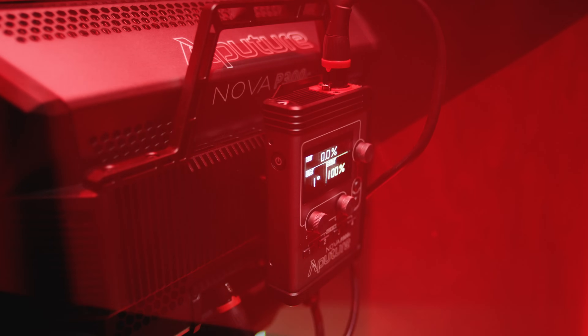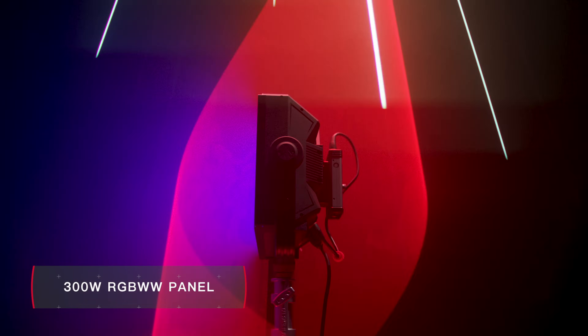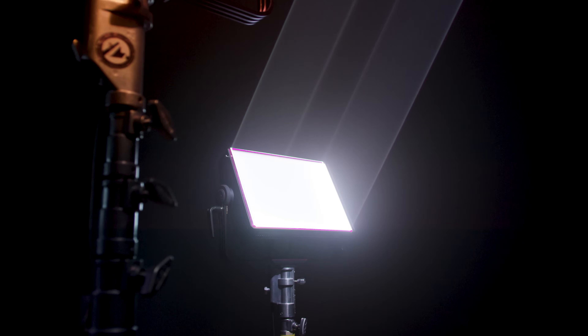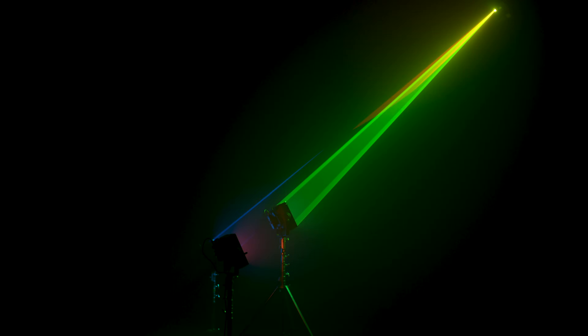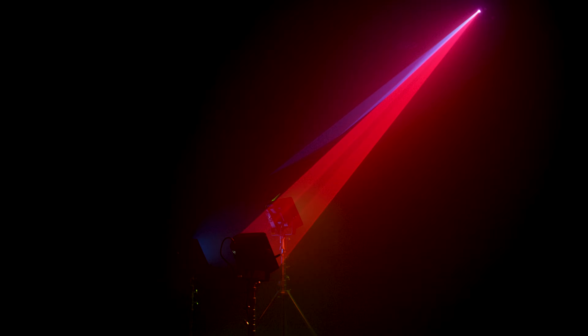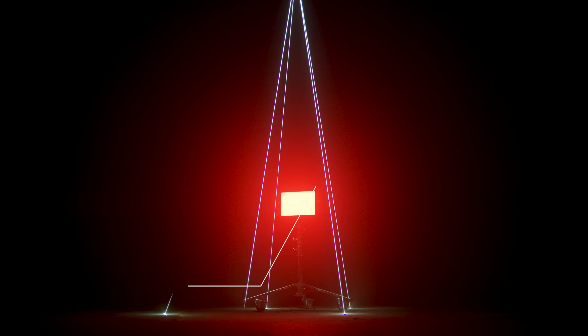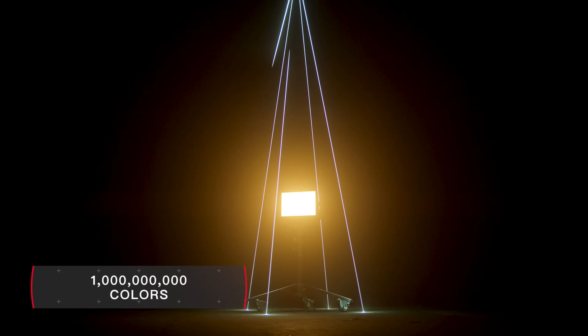The Nova P300C is a 300 watt RGBWW LED soft light, capable of balancing intense output with precision color quality. The P300C expands upon the technology of the NC, creating a fixture capable of producing over 1 billion unique color combinations.